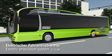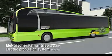In overrun conditions, these motors also act as generators in order to recover energy.